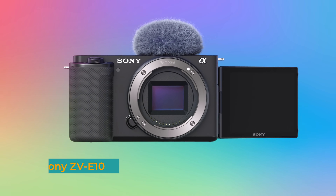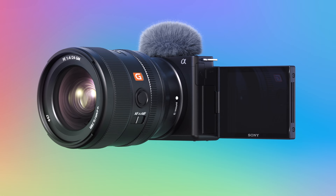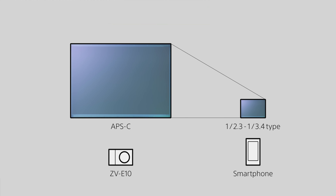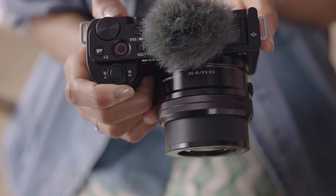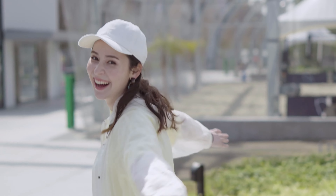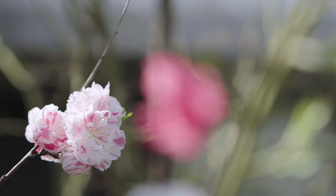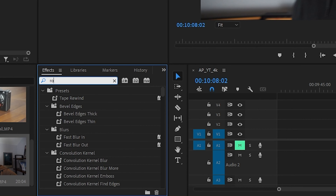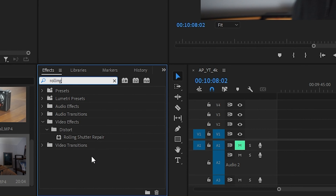Kicking things off is the Sony ZV-E10, a camera that boasts an APS-C sensor, fully articulating screen, and compact body. The ZV-E10 shoots 4K at up to 30 frames per second with great clarity. If you enjoy dynamic shooting styles like quick pans or fast movements, keep in mind that the rolling shutter is quite pronounced on this camera. Most editing software have a feature to correct some of these distortions, but it's not a perfect fix.